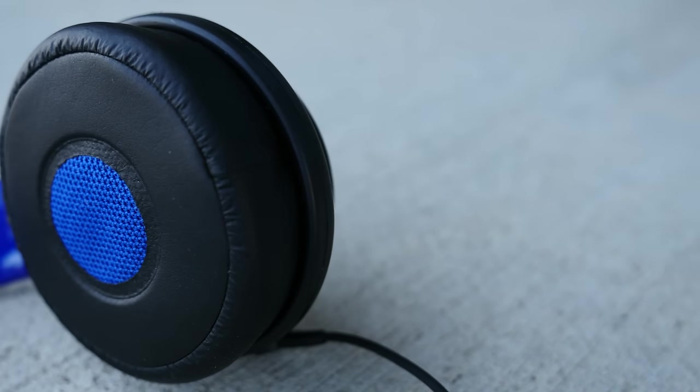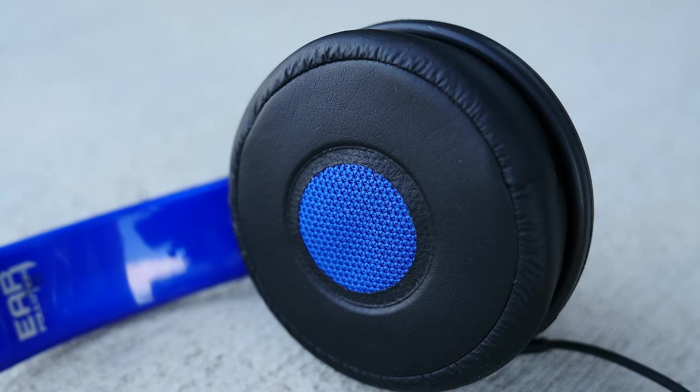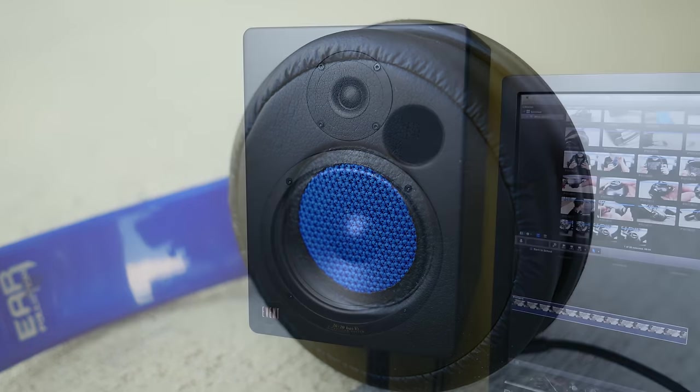Why is it important to know why headphones work? Well, mostly because it's interesting, but also because by knowing how they work and what designs exist, you'll be more capable of narrowing down that perfect pair.